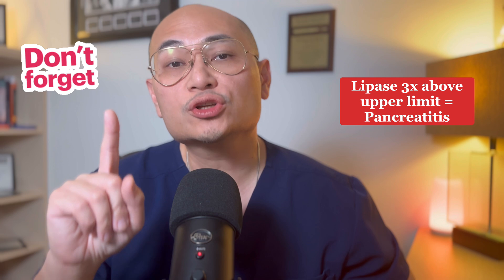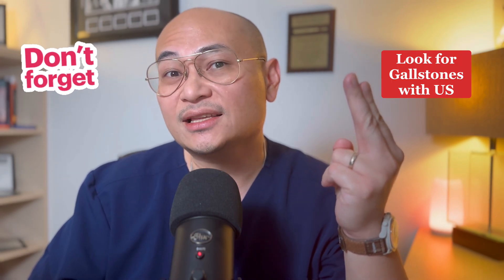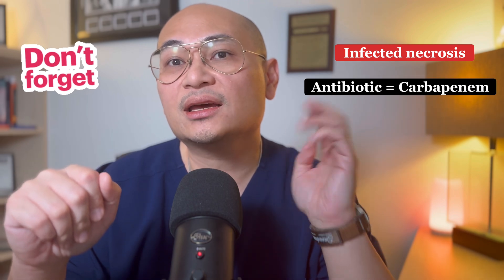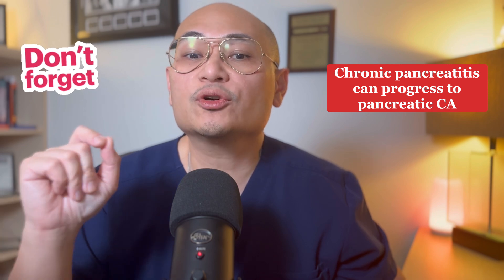Key takeaways: Lipase three times normal equals diagnostic, but normal lipase does not exclude chronic pancreatitis. Look for gallstones with ultrasound because you may need to remove the gallbladder to prevent subsequent pancreatitis. Infected necrosis requires antibiotics and possible drainage. And remember, chronic pancreatitis can progress to pancreatic cancer. Hopefully you can apply all of this when you see your next patient.